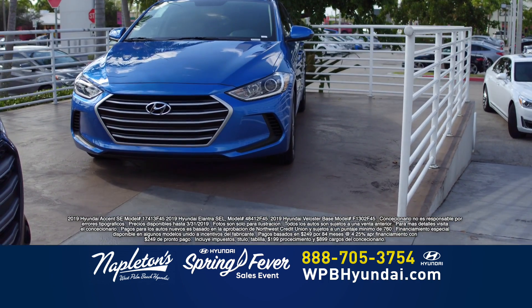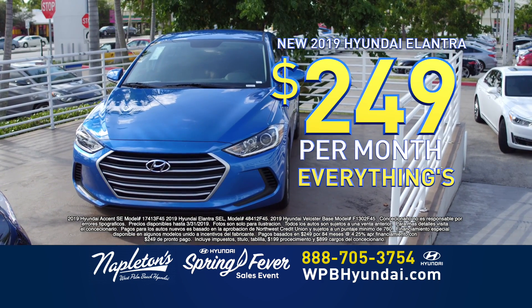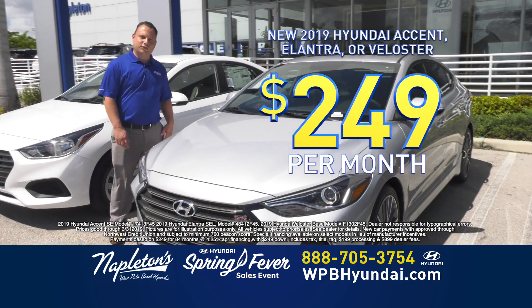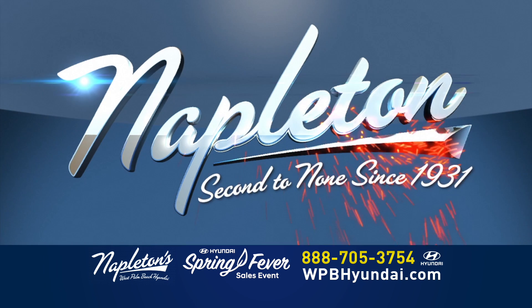Los nuevos Hyundai Elantras están $249 de entrada, $249 al mes. Todo está incluido. Got a brand new Hyundai Elantra, $249 down, $249 a month, and you're out the door. Napleton, second to none since 1931.